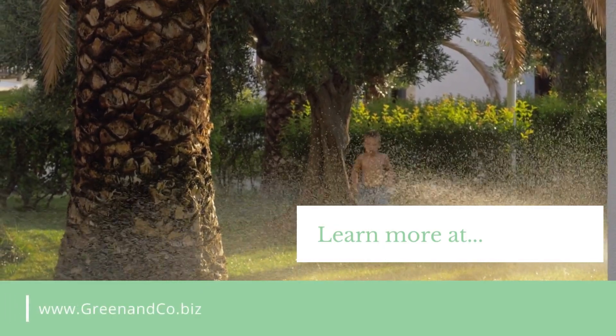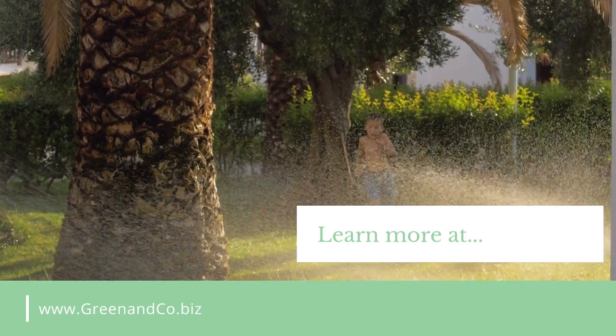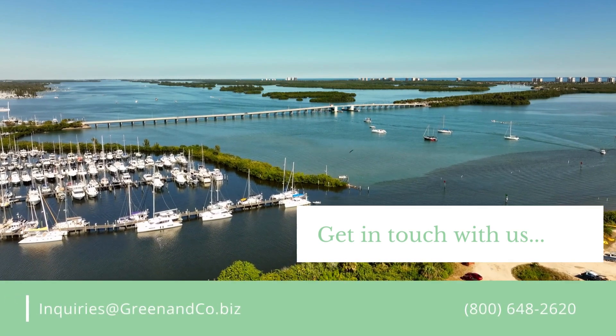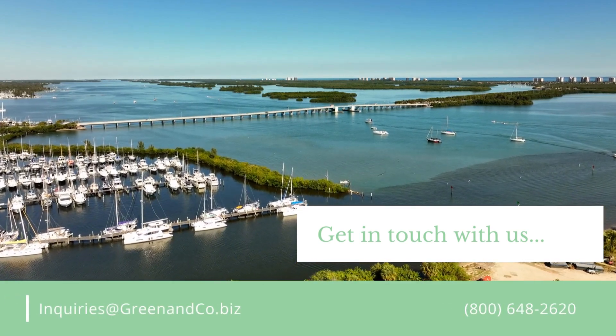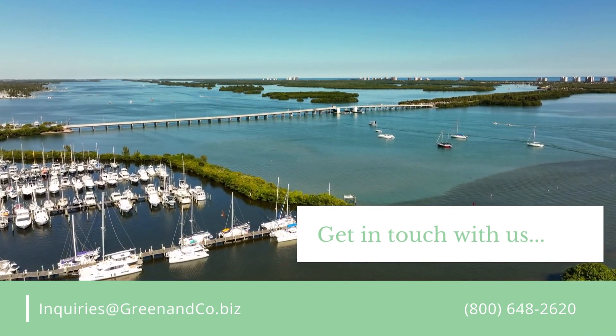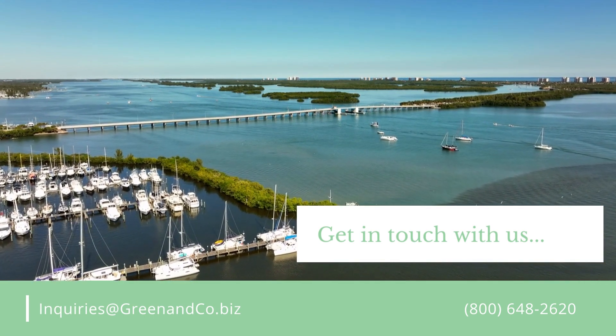If you think this might be the right opportunity for you, see more details on our website at greenandco.biz, or get in touch with us via email at inquiries@greenandco.biz, or call us at 800-648-2620. We hope to hear from you soon.